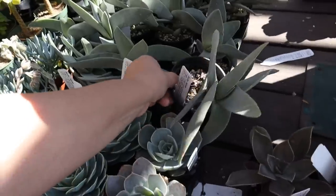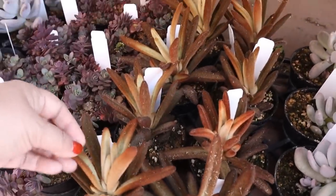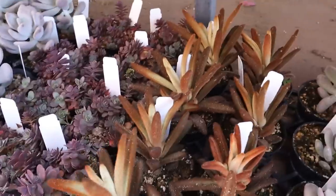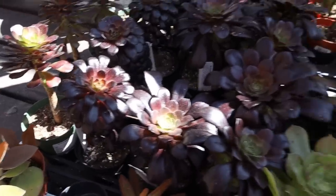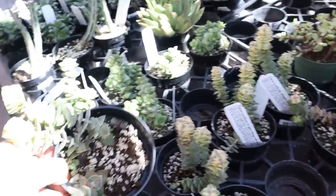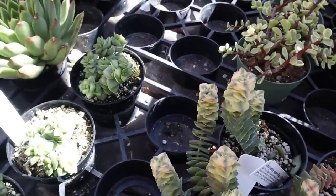I haven't seen one of these in a while — propeller plant. These are cool. Little airplane propeller. Kalanchoe fuzzies — look at that, these are $6.99. I think these are chocolate soldier. Some aeoniums — these are $6.99 also. That's nice — look how nice they're growing. These can grow just like that pot over there into a hanging pot.